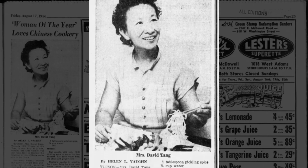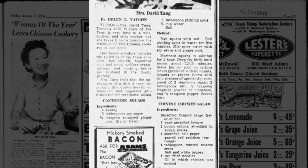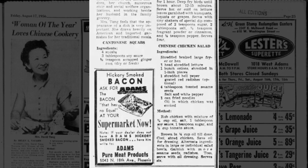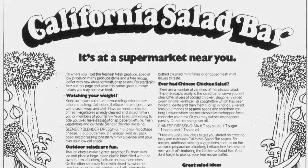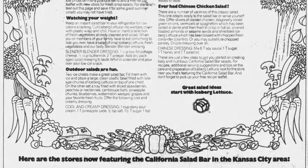Don't have access to rice sticks? No problem. You can use a can of fried noodles, like in this recipe provided by Tucson's Woman of the Year of 1955, Mrs. Tang. You can also use fried spaghetti or vermicelli, according to this iceberg lettuce advertisement from 1979.